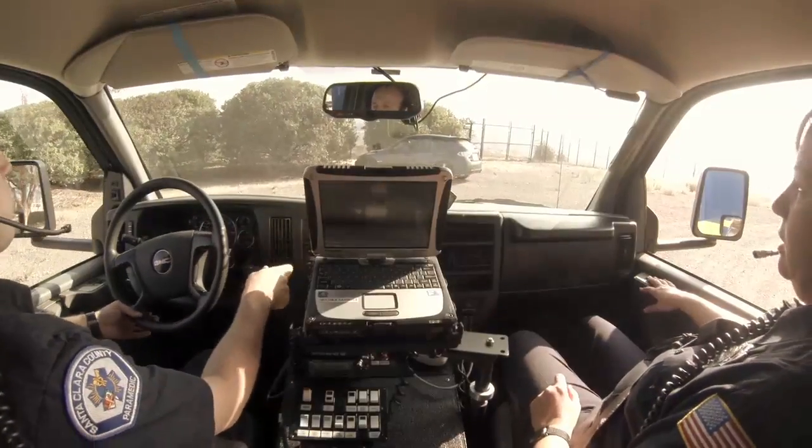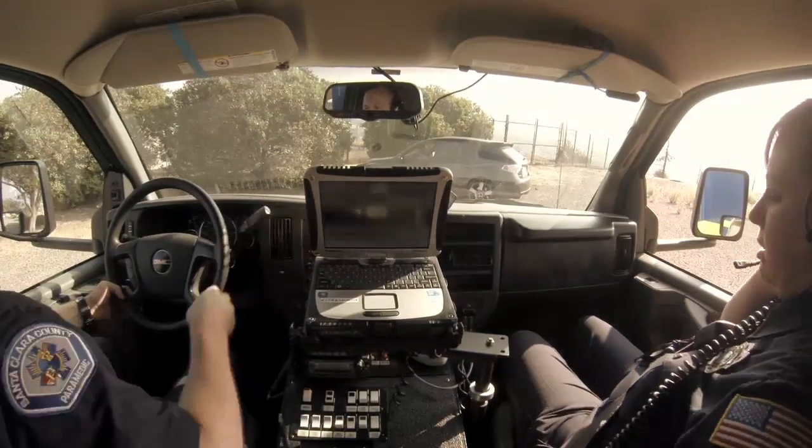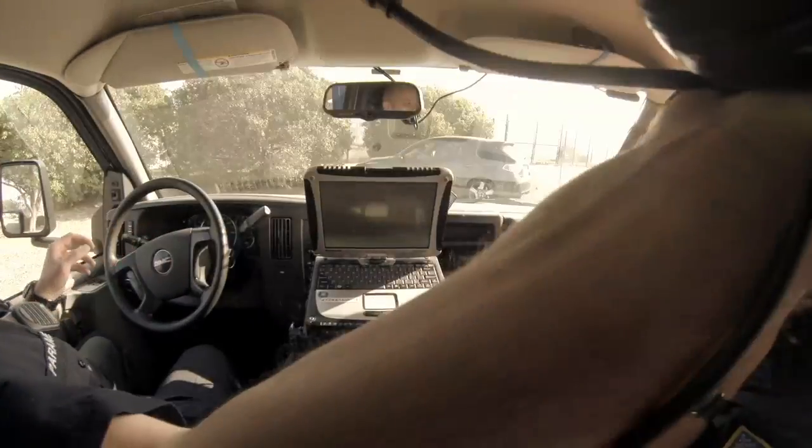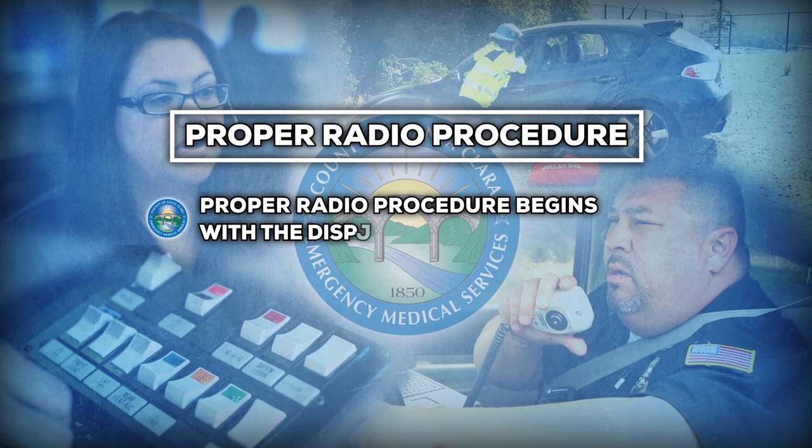Once on scene, the unit should conduct their status keeping on the primary channel to the dispatch center, then transmit the same information on the command channel and be ready to receive their assignment. Proper radio procedure begins with the dispatching of the event: 'For Medic 1, Medic 18, and EMS field supervisor 1, code 3 for an accident with injuries to the top of Carroll Drive at Canoas Garden Avenue.'